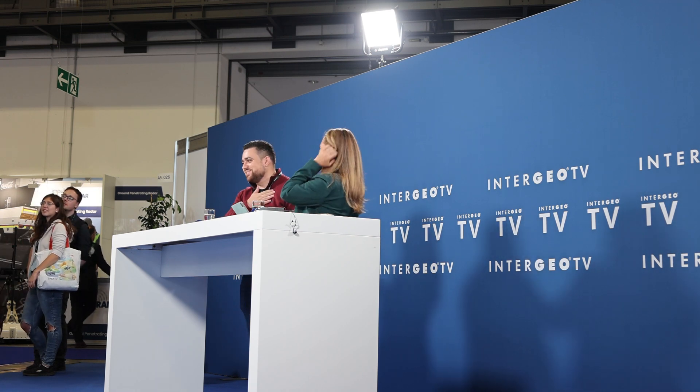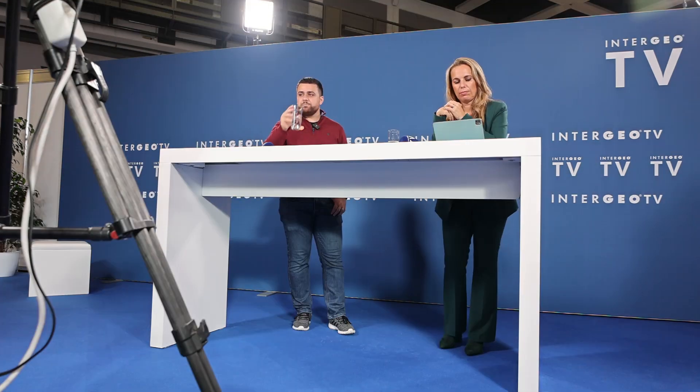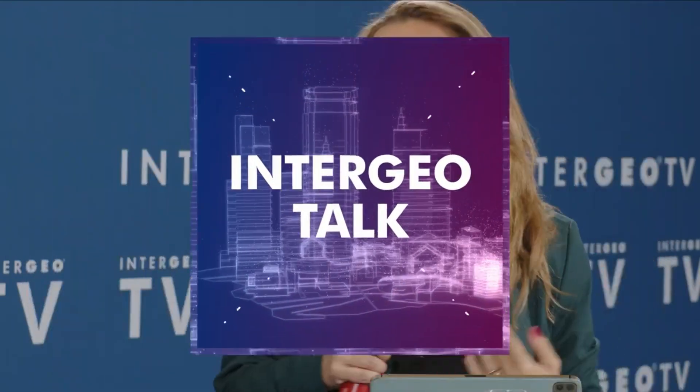I am here at the Intergeo TV — they're going to do a live interview with me to hear about my experience and how I've liked Intergeo so far. Welcome everybody, this is Intergeo TV live from Berlin, and I'm really happy and honored that Rami Tamimi is here with us today. Thanks for joining us. Thank you — pleasure to be here and thanks for inviting me.